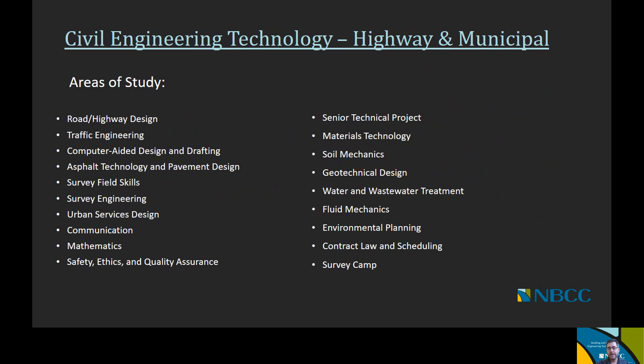Additional courses in the highway municipal option include materials technology, soil mechanics, geotechnical design, water and wastewater treatment, fluid mechanics, environmental planning, contract law and scheduling, and a survey plan.